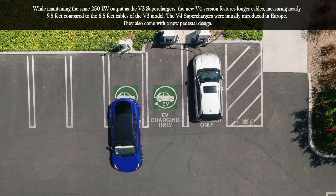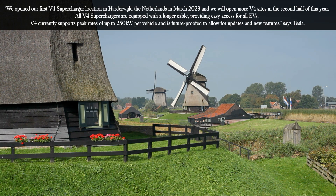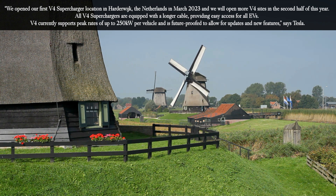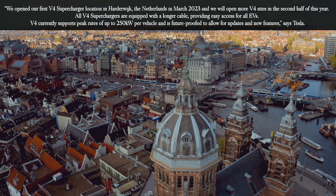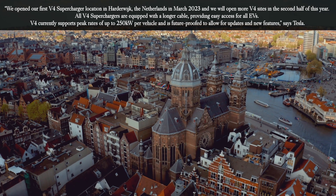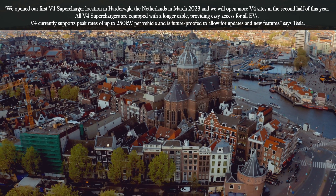The V4 superchargers were initially introduced in Europe and also come with a new pedestal design. Tesla stated: "We opened our first V4 supercharger location in Harderwick, the Netherlands, in March 2023, and we will open more V4 sites in the second half of this year. All V4 superchargers are equipped with a longer cable, providing easy access for all EVs. V4 currently supports peak rates of up to 250 kilowatts per vehicle, and is future proof to allow for updates and new features."